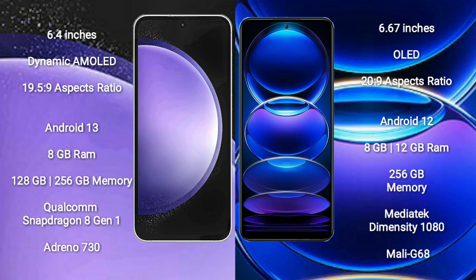Redmi Note 12 Pro Plus comes with 8GB or 12GB RAM and 256GB internal storage, MediaTek Dimensity 1080 processor, GPU Mali-G.